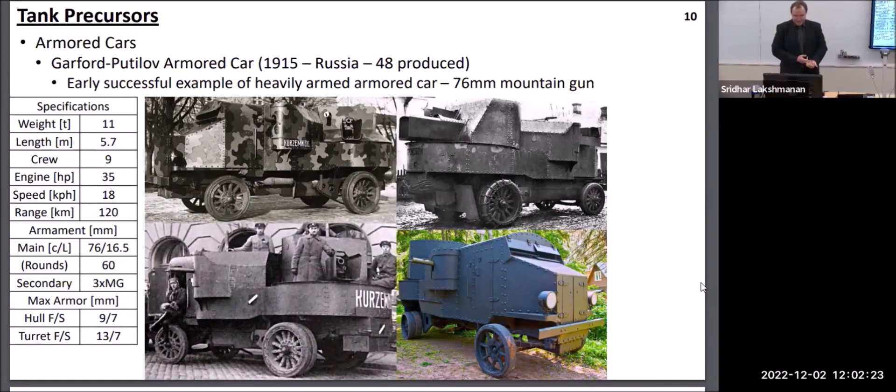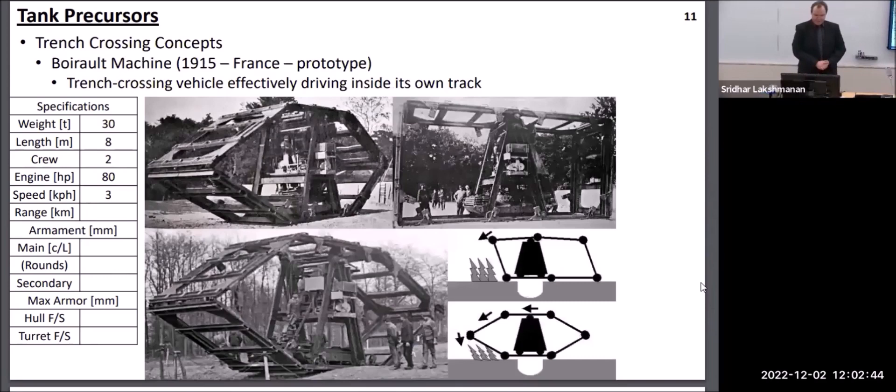The issue was that armored cars generally had limited mobility on cross-country terrain, and they really did not offer the kind of stability that would have been necessary to cross trenches, which were the major defensive type of earthwork in World War I. Lots of nations began trying to study solutions for specifically the trench-crossing problem. One of the first attempted solutions was a very unusual vehicle that essentially had a body rolling inside of its own track. It technically did cross trenches, but it could only go forward, so it wasn't really a successful design.